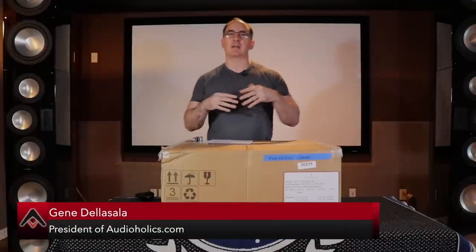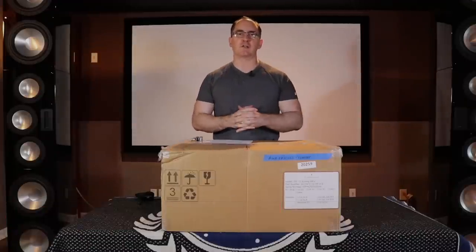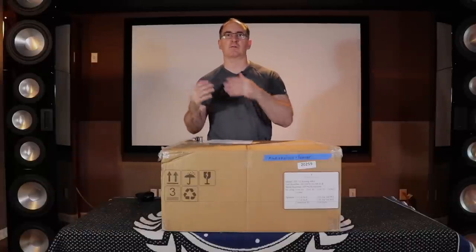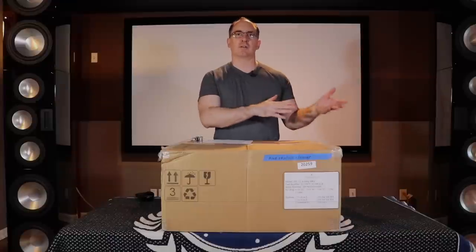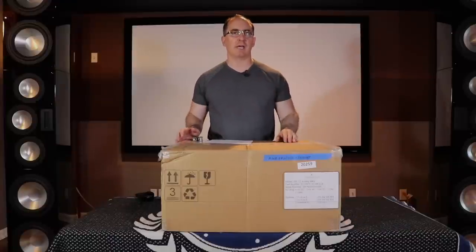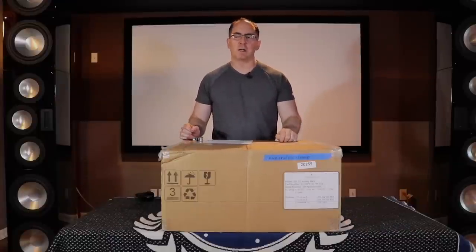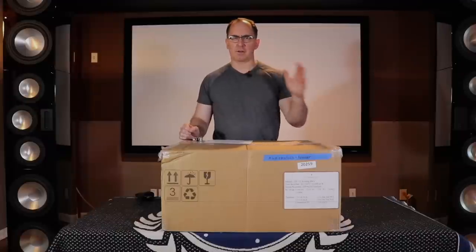I'm Gene Della Sala with Audioholics. Today we're reviewing and unboxing something very special. This is an atypical product — not a mass-produced product, not the typical receiver or Japanese processor we've reviewed in the past. This is from a French company called Storm Audio, and I've actually been talking to these guys for a couple of years now.